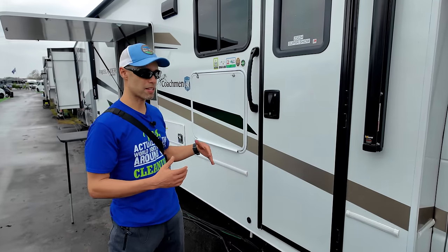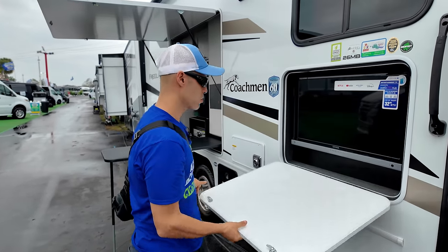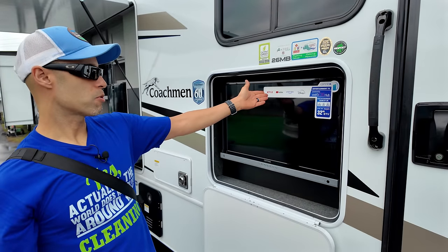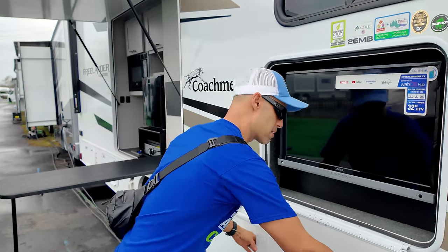The coach has Azdel walls inside and out. You also have an outdoor 12-volt smart television, so you can get Netflix, YouTube, and Prime. If you've watched our videos, you know we're streamers — we stream everything. You have the internet set up on here, so this makes a lot of sense.